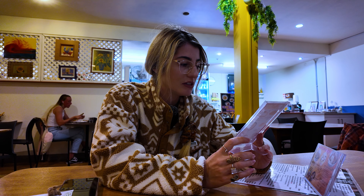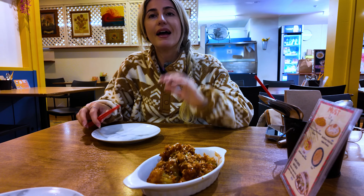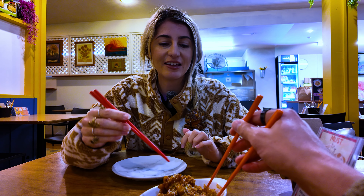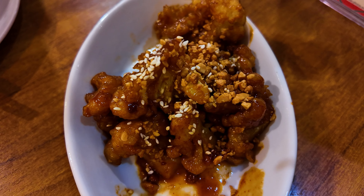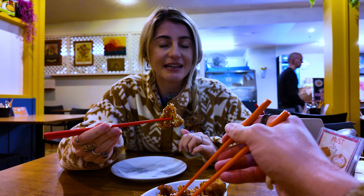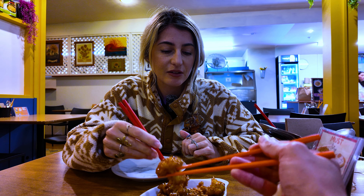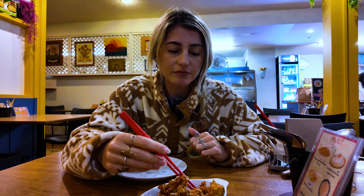We've got a little starter and we've gone for bang bang cauliflower — some crispy cauliflower with sesame seeds on top. I'm guessing they're spicy with the bang bang. There's a bit of sweetness too, like some kind of syrup, similar to a hoisin sauce.